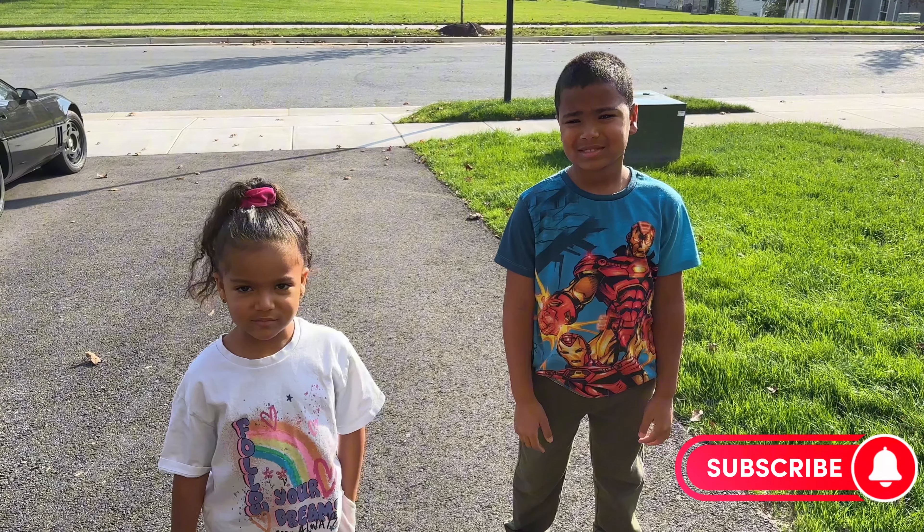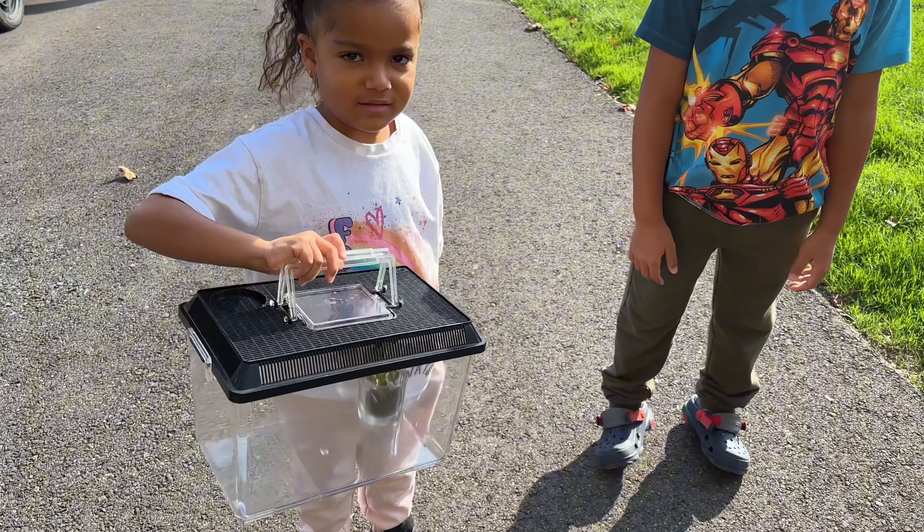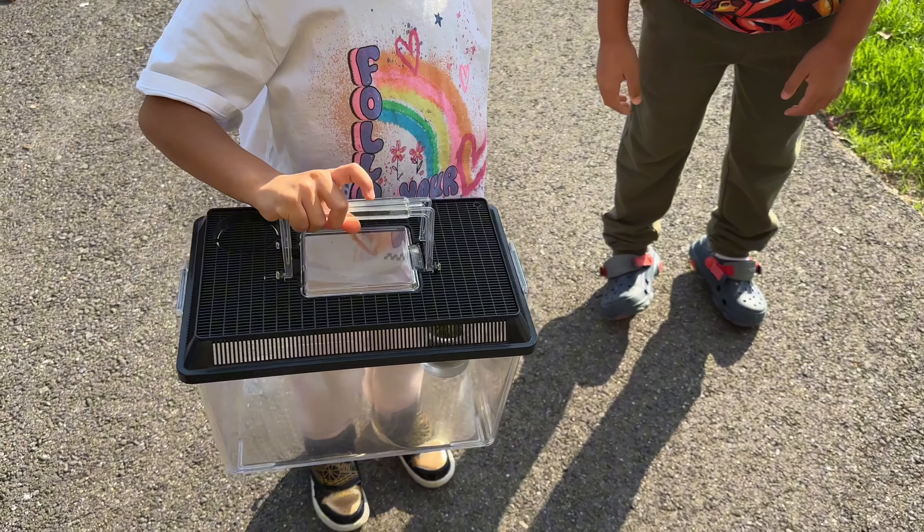So, tell us what you guys found. We found a praying mantis. Okay, so let's take a look. Let's put the praying mantis down.